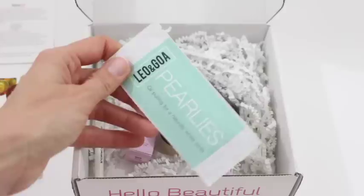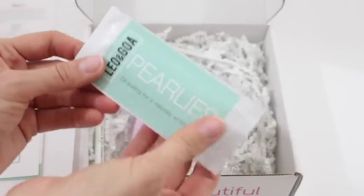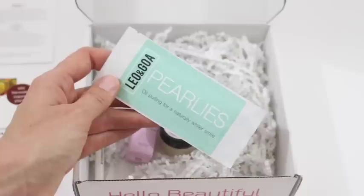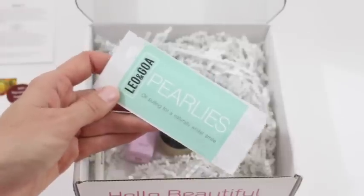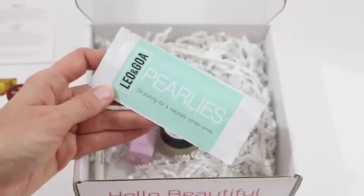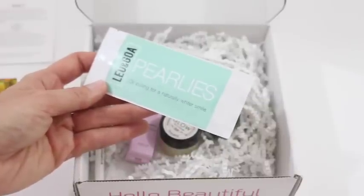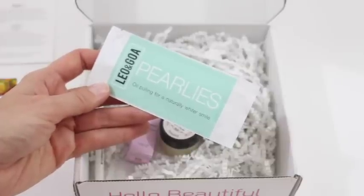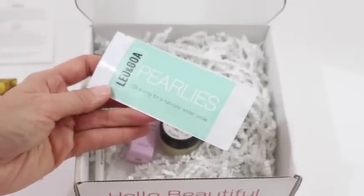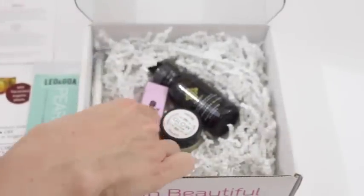First up, we have Leo and Goa Pearlies — I hope I'm saying that right. I'm very excited about this item. I'm pretty sure this is like coconut oil or some sort of oil. If you haven't heard of oil pulling, it is a very popular thing with us natural beauty lovers. It has so many benefits — one of them being whiter teeth. I've never actually tried it, but I've always wanted to, so this is the little kick I need. I use dental whitening bleach and it's been bothering me lately, so I'm going to give this a try. I really wish we received a bigger sample. If I can find the time, I'll do it for a month and try to take before and after pictures.